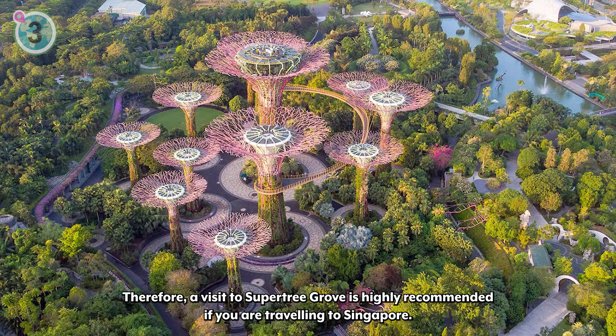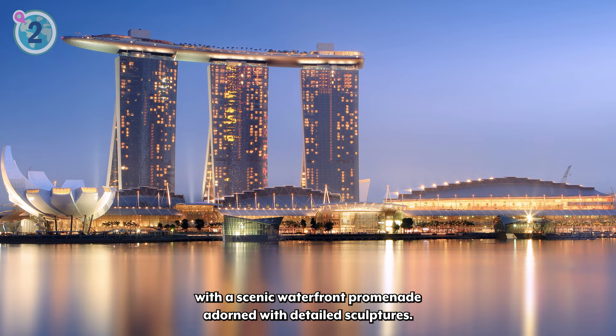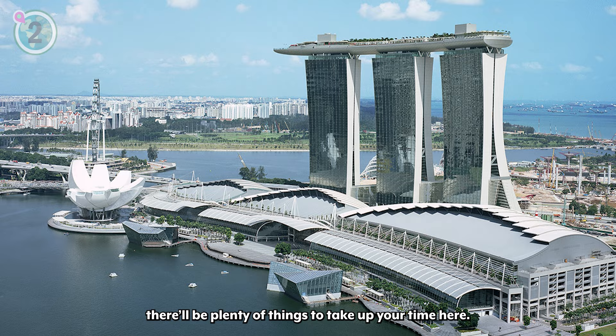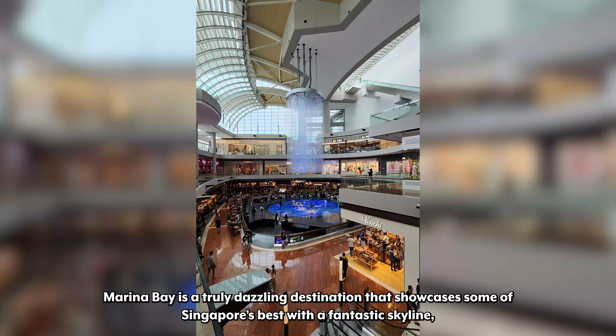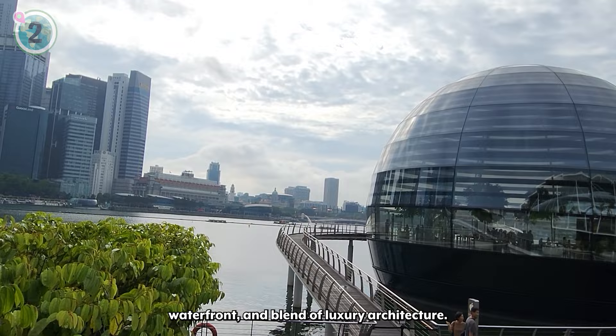Coming in second on our list, we recommend visiting Marina Bay. Marina Bay offers tourists and locals a vibrant city experience with a scenic waterfront promenade adorned with detailed sculptures. With the shops and plenty of renowned restaurants at Marina Bay, there will be plenty of things to take up your time here. Marina Bay is also well known for the iconic Marina Bay Sands Hotel, which was prominently featured in the 2018 film Crazy Rich Asians. Marina Bay is a truly dazzling destination that showcases some of Singapore's best with a fantastic skyline, waterfront, and blend of luxury architecture.